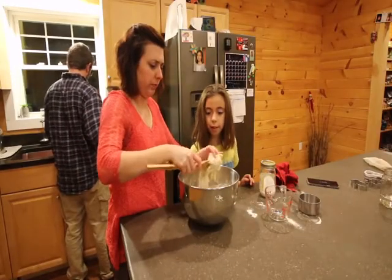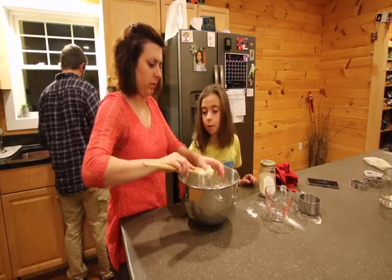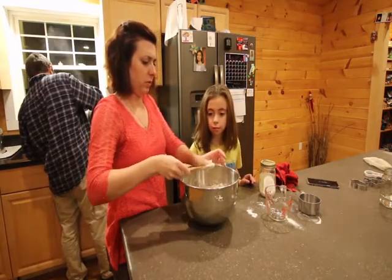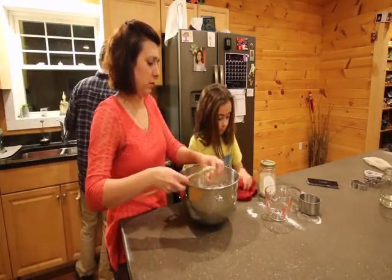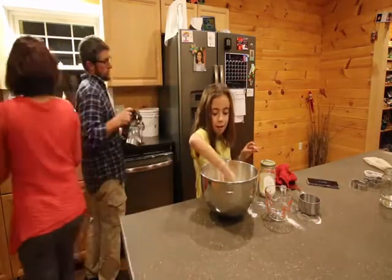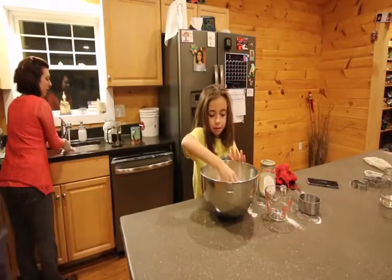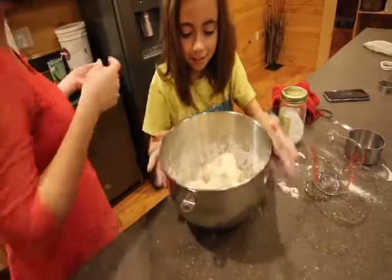We're basically making play-doh right now — soft ornaments. This is how you make play-doh, and play-doh tastes pretty salty too, doesn't it? One of my friends told me about it and we decided we're going to try it. It feels just like homemade play-doh — really squish it, it's not slimy.